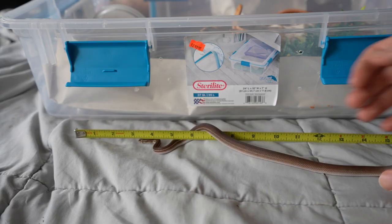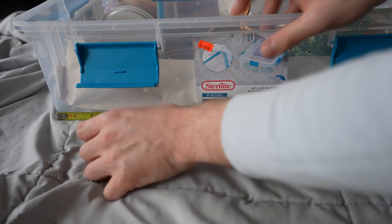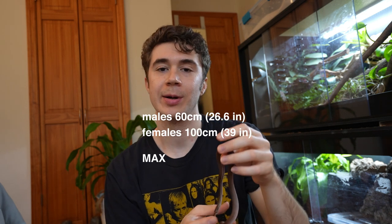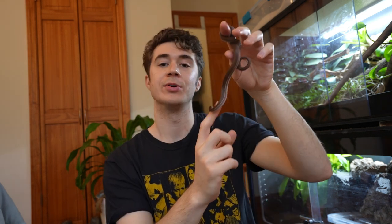He's longer than I thought — he's almost full grown. 18 inches. You are so much bigger than I thought. You expect a male to get about 60 centimeters, and then a female about 100. And believe it or not, Walter here is two years old, which means he's nearly fully grown.